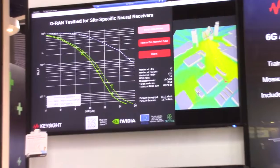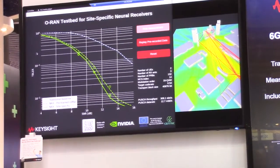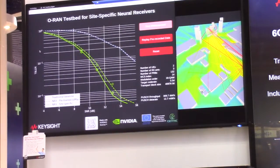The vision here is that such a system would be deployed, and once deployed, we can also learn about the environments. And once learning about the environments, you see a performance improvement.